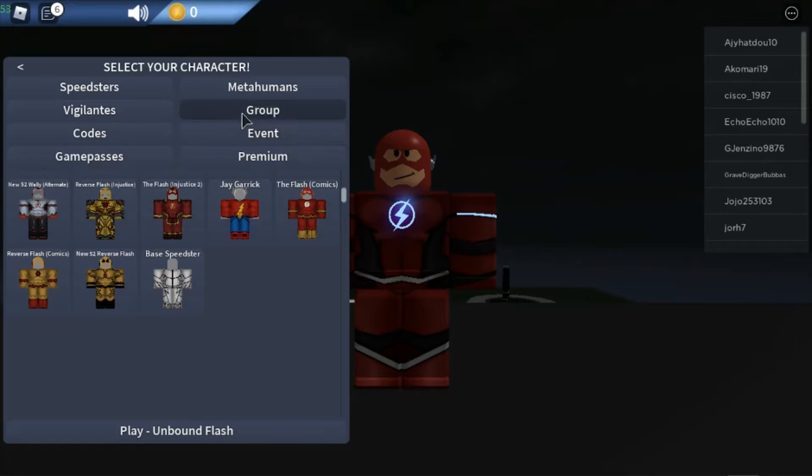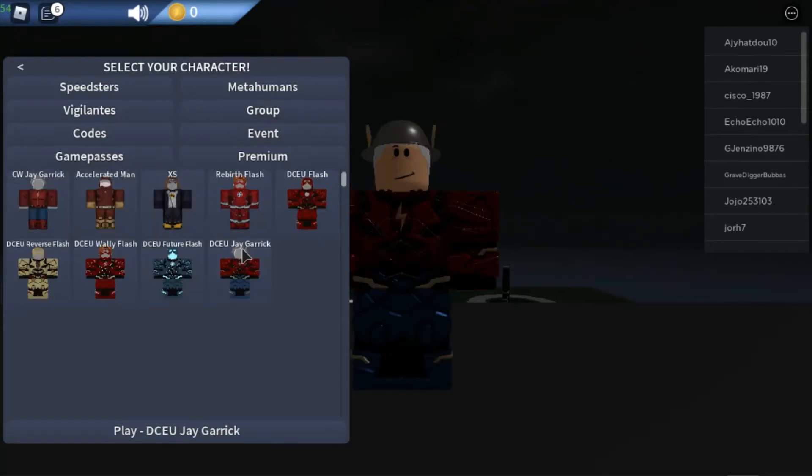Number five is DCU Jay Garrick. DCU Jay Garrick is really cool — the design is amazing, the suit is amazing. Basically the entire suit is super cool; this must be the DCU characters. Number four is DCU Flash. DCU Flash is awesome — the lines are awesome, the suit colors are amazing, and the suit design is amazing.